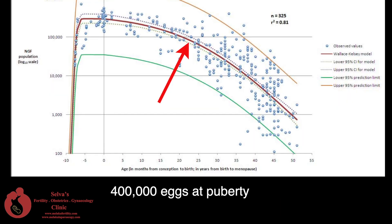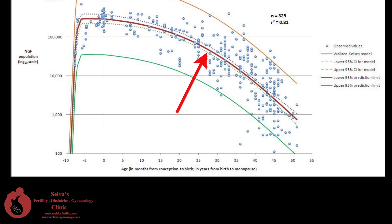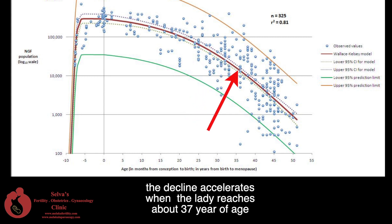There are about 400,000 eggs in an ovary when a girl reaches puberty. From then onwards, the number of eggs in the ovary will decline. The decline accelerates when the lady reaches about 37 years of age.